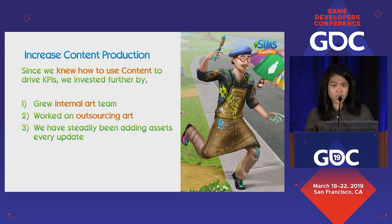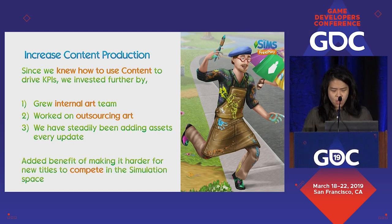As a result, over the past seven years we've been steadily adding assets with every update. Some numbers: we have more than 6,000 build mode objects and more than 11,000 customization and clothing options. For a simulation sandbox game, this actually has the added benefit of making it really hard for new titles to compete. A lot of the titles that continue to be in the top grossing are actually quite old because they get stronger over time — the more options you give players, the more likely they are to stick with the game.